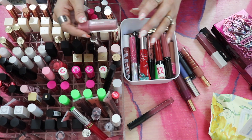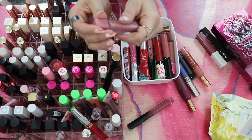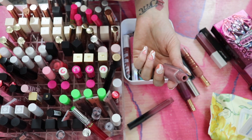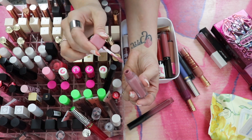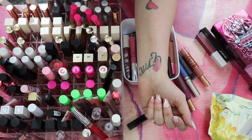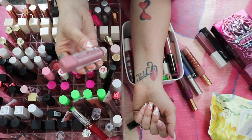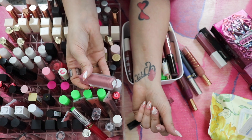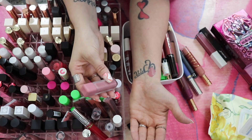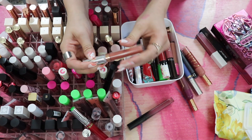First up: the About Face Painted Lip Color in Last Good Night. I actually really like this — it's fairly new, it's a beautiful shade, probably one of my favorite liquid lipsticks right now. It lasts all day, doesn't feather, and I like the compact size. This one I'm definitely keeping.